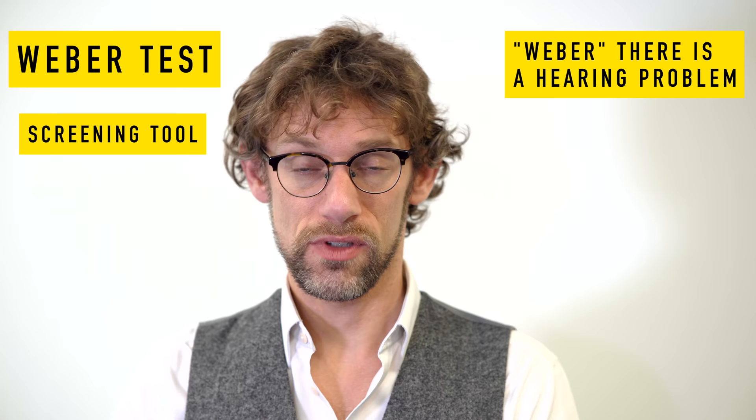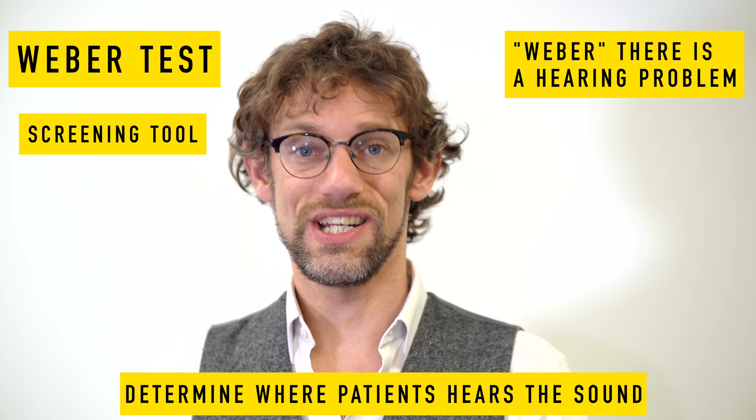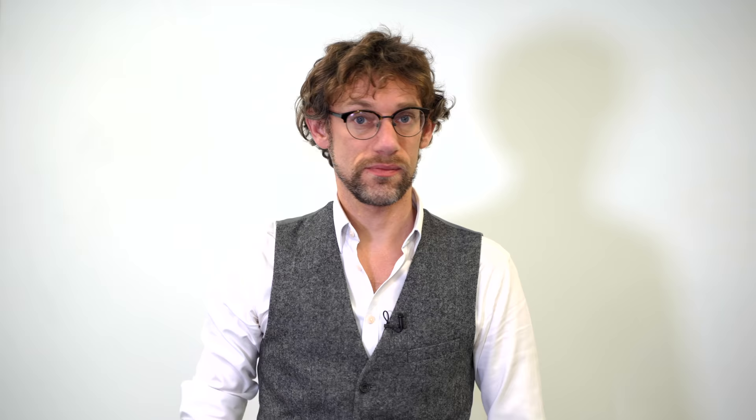Whilst the Weber's and Rinne's tests are relatively easy to perform, they have somewhat complex analysis, which makes them quite high-yield for medical examinations, whether written or OSCE assessments. The Weber's test tells you whether you have a problem with your left or right ear. We strike the tuning fork and place it on the vertex or centre of the patient's forehead. In a normal patient, the vibration should be heard centrally. If there's a problem, the sound will deviate toward one side or the other, and the Rinne's test will clarify what's going on.